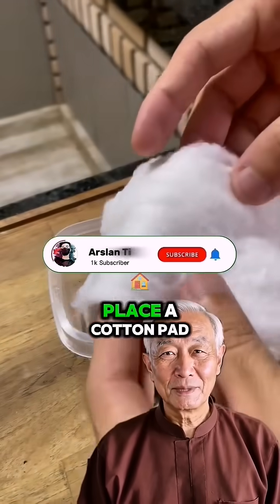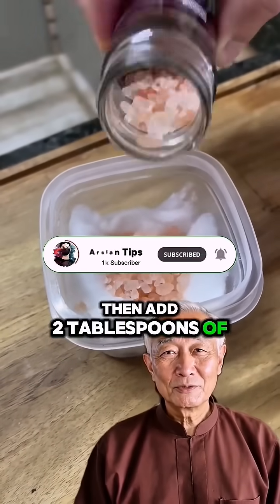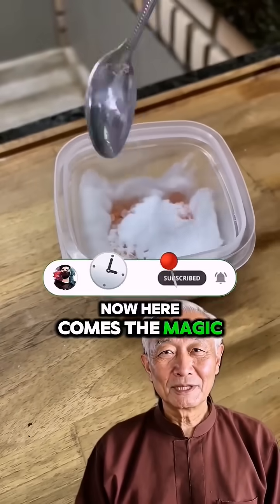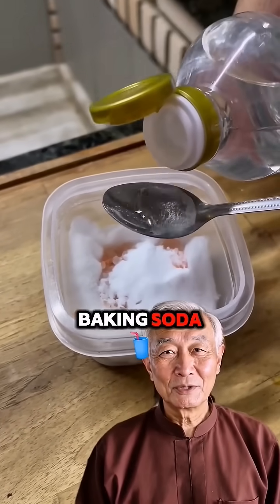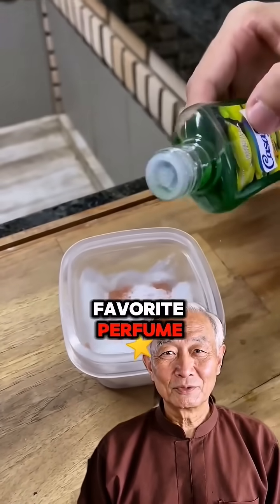Start with a plastic container like this. Place a cotton pad at the bottom of the container, then add 2 tablespoons of coarse salt. Now here comes the magic: add 1 tablespoon of baking soda and 1 tablespoon of white vinegar. Add 3 drops of your favorite perfume.